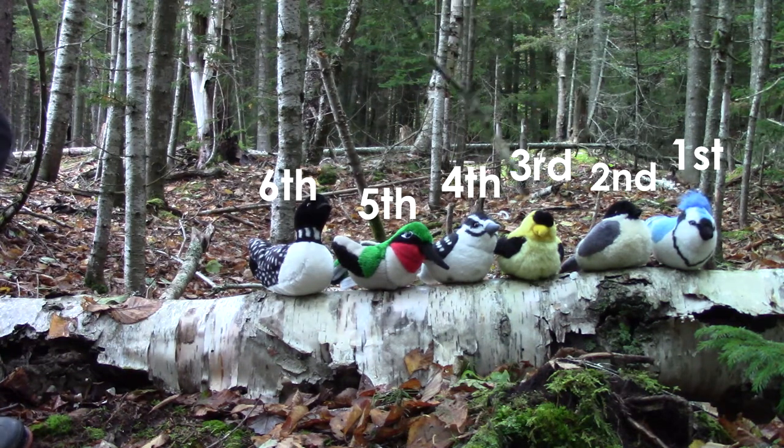First, second, third, fourth, fifth, sixth. Our sixth bird is our last bird, and it's the loon.